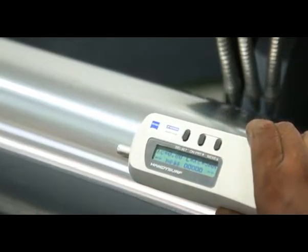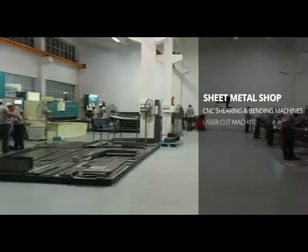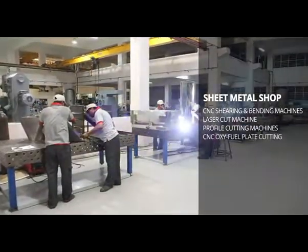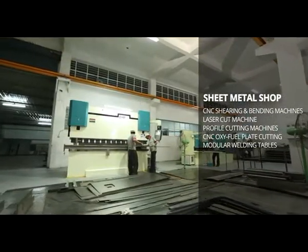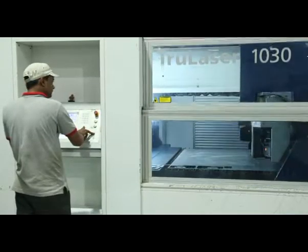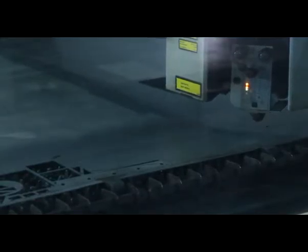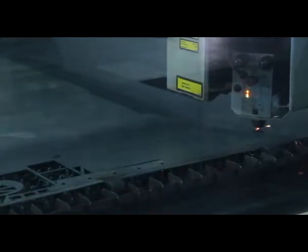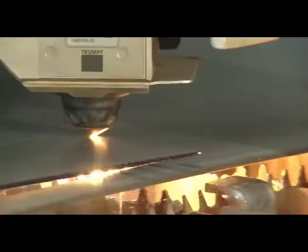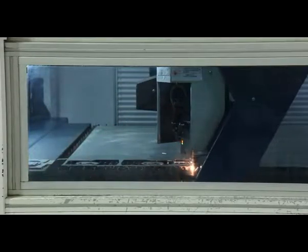Every part, every component goes to the assembly after going through our watchful eye. Our sheet metal shop works in tandem with the state-of-the-art mother machine and makes body parts that perfectly fit with a core framework. Our sheet metal shop is equipped with high-tech equipment like laser cutting machine, CNC oxy-fuel machine, CNC bending machine and shearing machine, modular welding tables, etc.